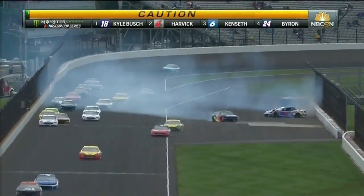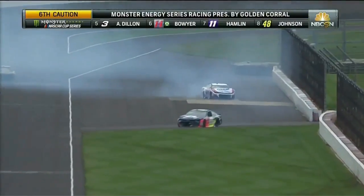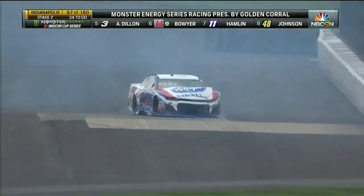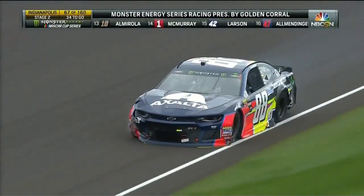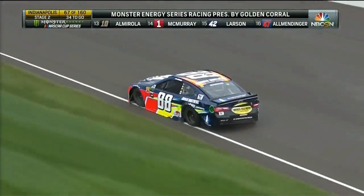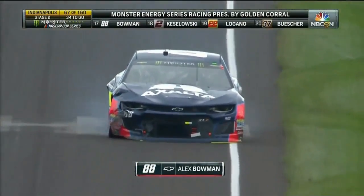We got a crash on turn two — big wreck involved. You see the 47 as well as the 88. AJ Allmendinger in the 47, a lot of damage to that race car. The 88 of Alex Bowman trying to avoid, but the right front bent up, as well as some damage to the left rear and the right rear.